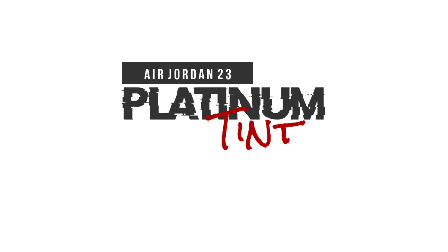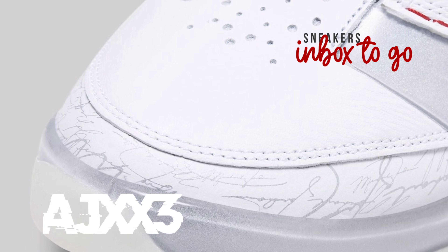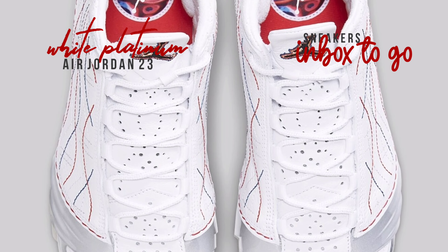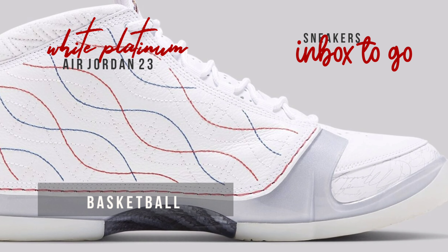Release information for the Air Jordan 23 Platinum Tint 2023. Jordan Brand recently created a ceremonial version of the Air Jordan XX3 exclusively to further honor the Year of the Rabbit during the Mid-Autumn Festival on September 29th in China. A shiny silver finish on the chiseled midsole highlights the design.